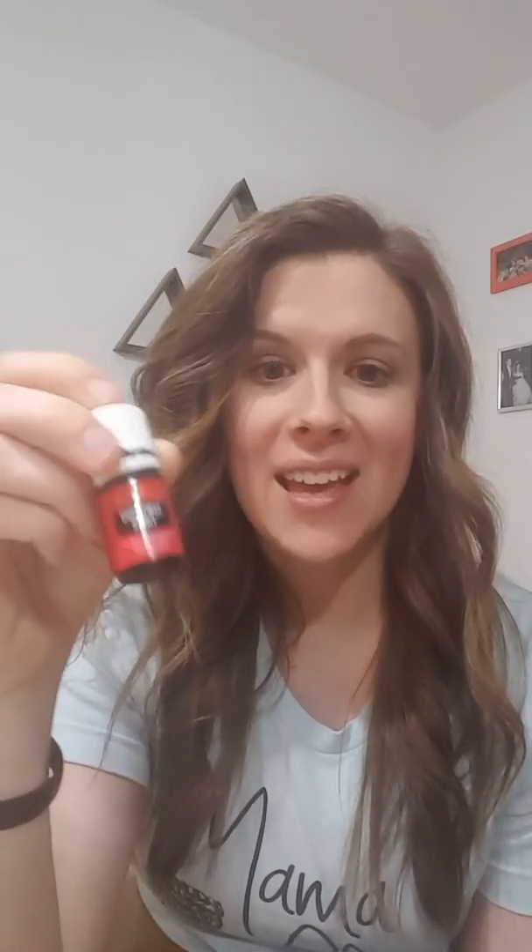The last oil I want to talk about — you might not even know it exists, but you need it in your life. It's called Christmas Spirit, and it smells like joyful wonderfulness. It's orange, cinnamon, and black spruce. My son actually smelled the cinnamon bark on my hands at bedtime and asked if I had on Christmas. It's not so Christmassy that I can't diffuse it right now — my six-year-old asked me to please diffuse Christmas Spirit because he loves it so much.